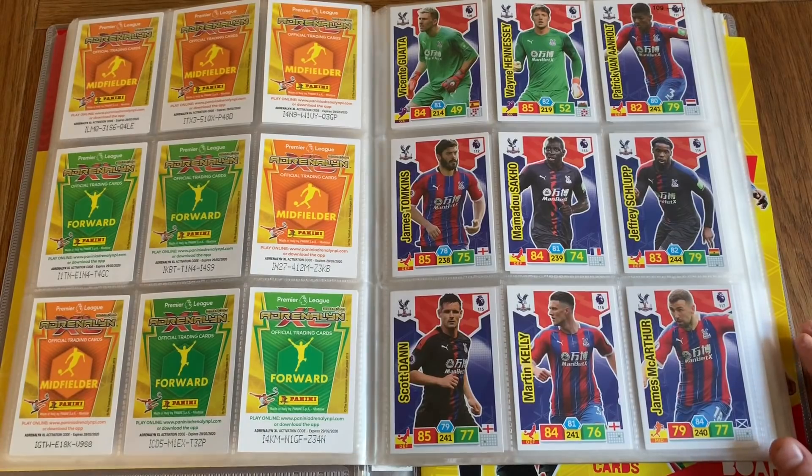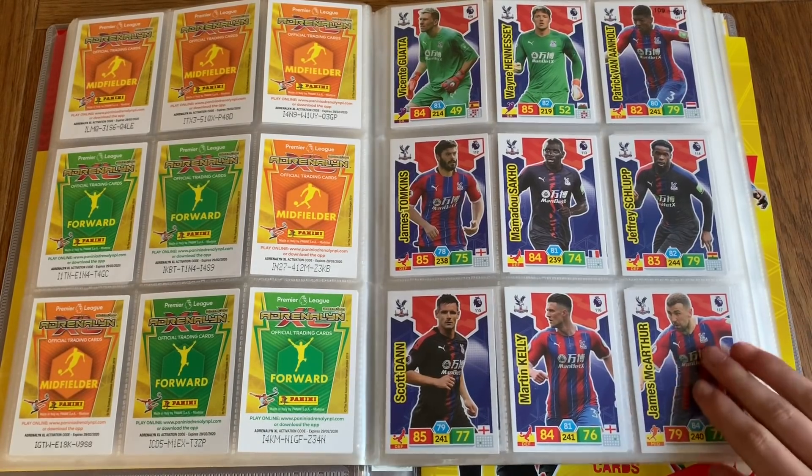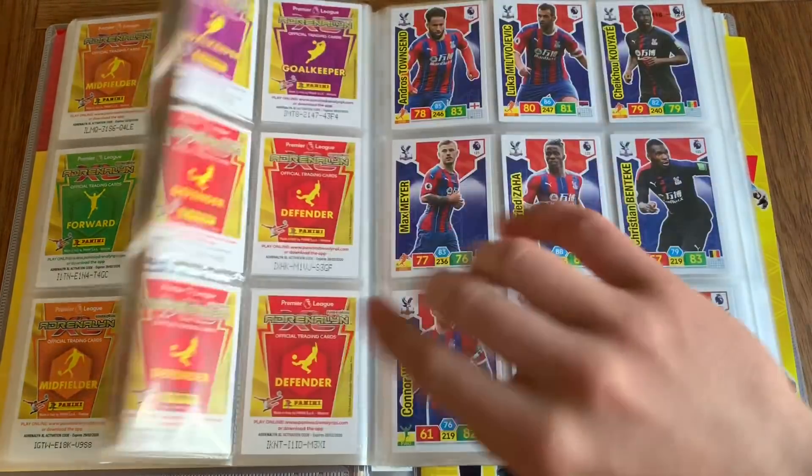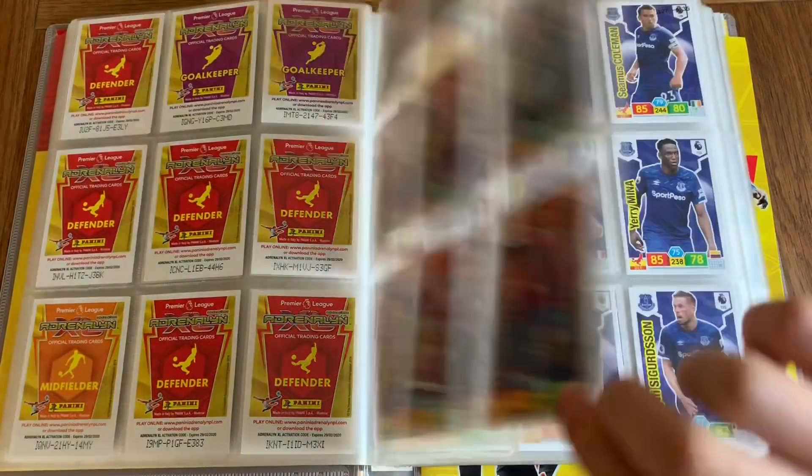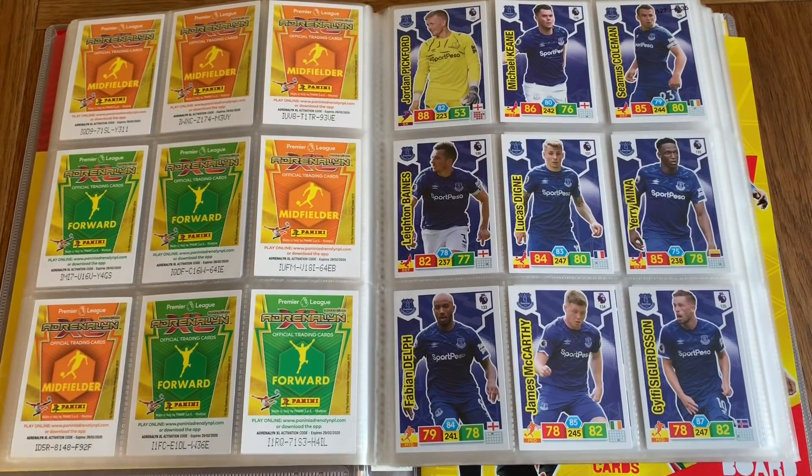We've got Crystal Palace — Hennessy and Guaita being the two Palace keepers, and the rest of the Palace team, cards 127 to 135.